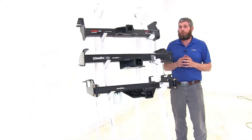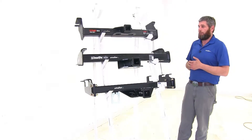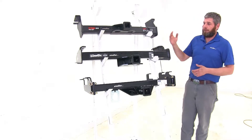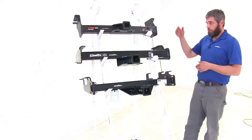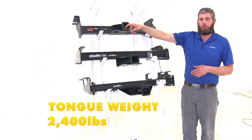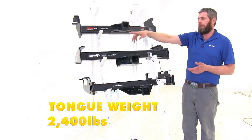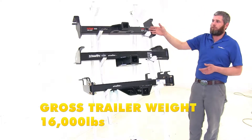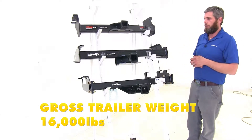I think the most important thing we'll want to compare with our hitches in helping you decide which is going to be right for you is definitely going to be weight capacities. If you're looking at a class 5 hitch, you've got a heavy duty trailer and you need to tow it. So let's start with our Curt. This is going to give us a 2,400 pound tongue weight rating — that would be the maximum downward force we can put at our receiver tube opening — and it gives us a 16,000 pound gross trailer weight rating, which is going to be the total weight of your trailer and anything that you were to load up on it.